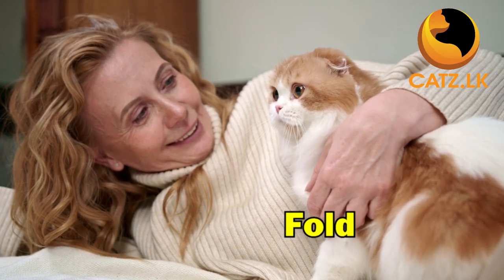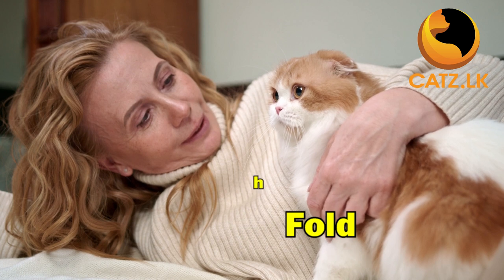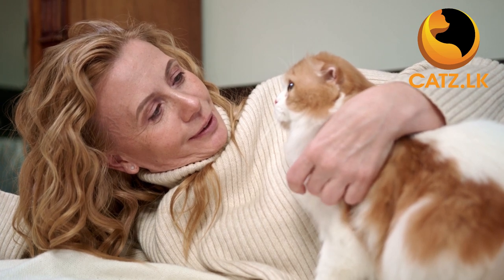Featuring distinctive folded ears reminiscent of owls, the Scottish Fold is known for its sweet and playful nature. Compatible with children and other pets, they are an adorable and sociable choice for first-time cat owners.